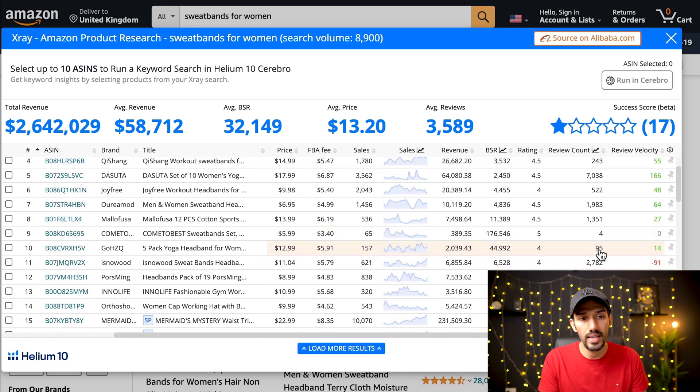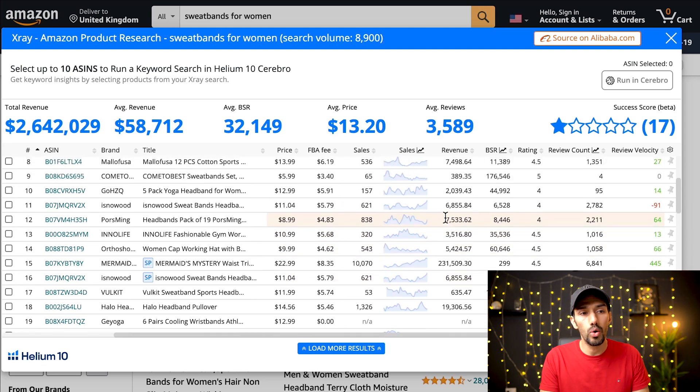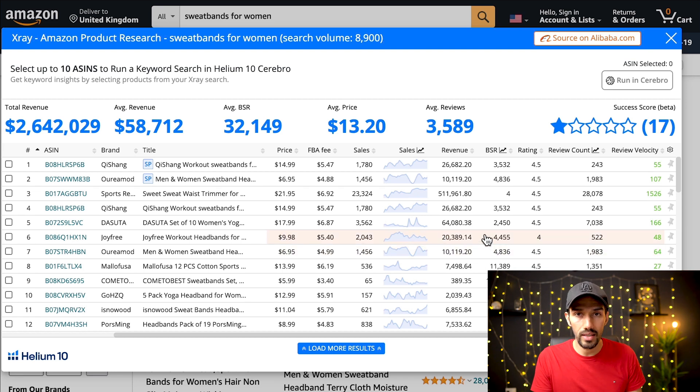Revenue is still decent on the second and third pages, however the review count is on the high side. That doesn't make it impossible — you'll still see sellers with 95 reviews making $2,000 in revenue — but I'd say this niche is too competitive. I'm looking at the ratio of revenue to reviews. Also, a product with 28,000 reviews gets placed all over Amazon for related searches, so you're competing against those high-review products everywhere. That's what would turn me off this niche.